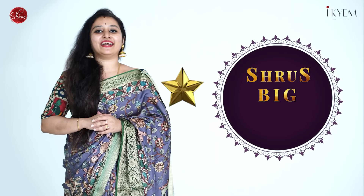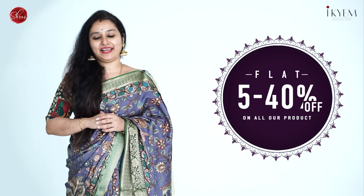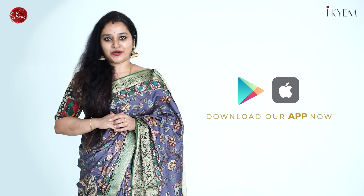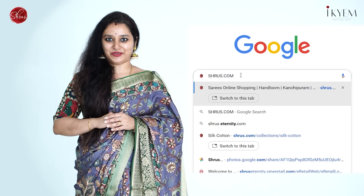Welcome to Shrus Big Aadi Sale. Get flat 5–40% off on all our products online and offline. If you'd like to buy online, download our app from your iOS or Android app store. You can also buy from our website which is www.shrooseternity.com.